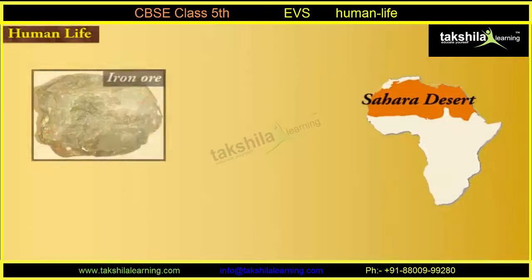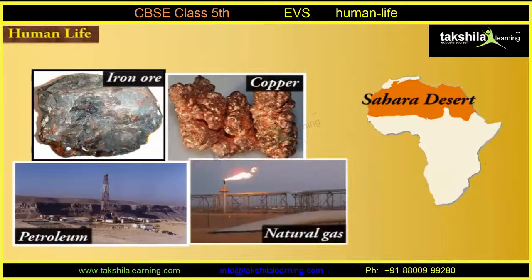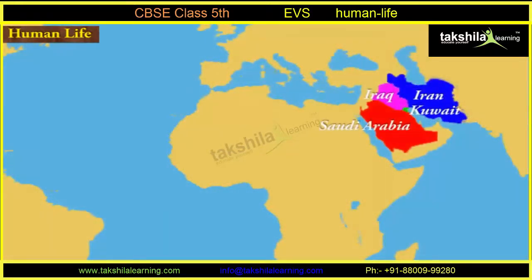Mining is also an important activity here. The Sahara desert is rich in iron ore, copper, petroleum, and natural gas. Copper and nitrate are found in the Atacama desert. Iran, Iraq, Kuwait, and Saudi Arabia are rich in petroleum.